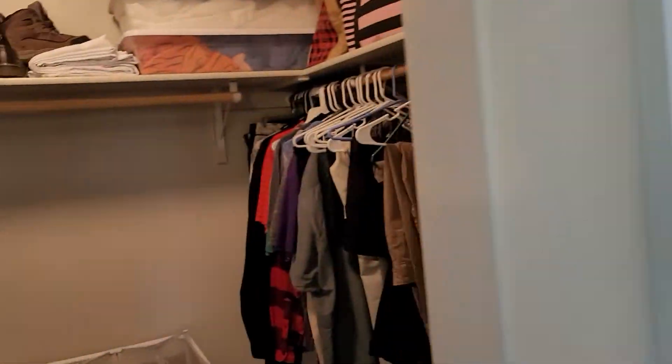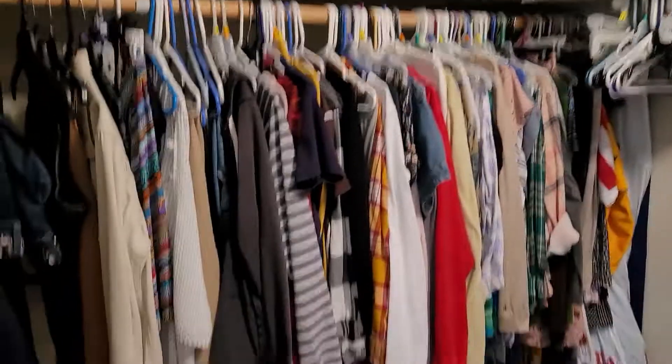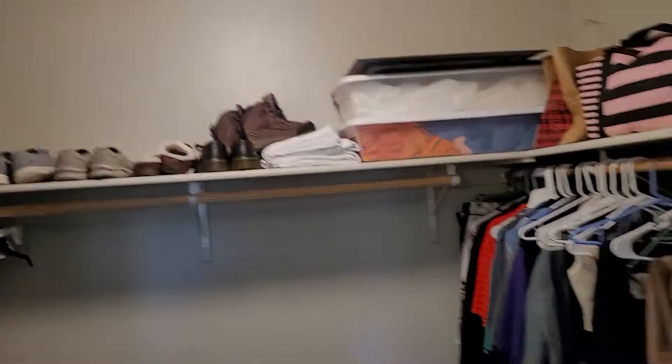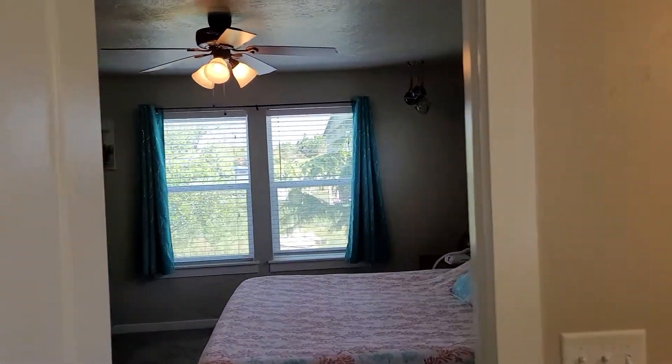There's a toilet closet and then your master closet with the little puppy in the kennel down there. And then we'll go out and take a look at the backyard.